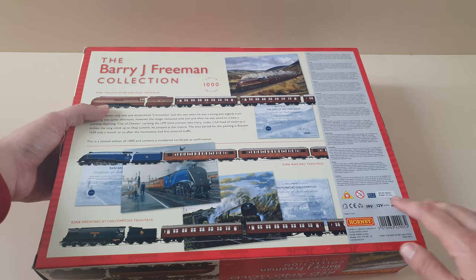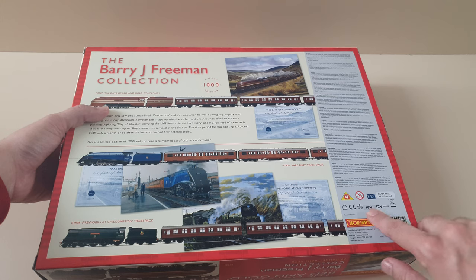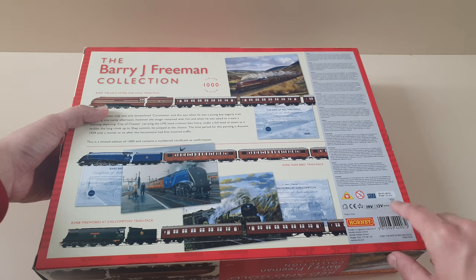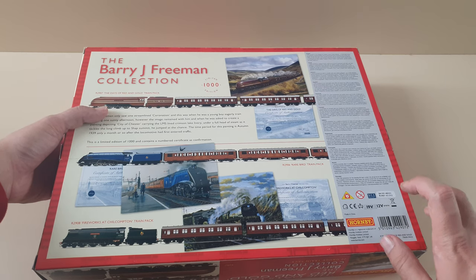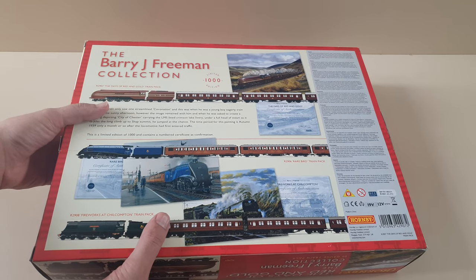It's got 19 volts listed, which doesn't make a lot of sense to me because I'm pretty sure it was between 12 and 15 volts — but it says 19 volts, which is unusual. It's DCC ready, so you can put a chip in it. The unboxing video for this model will be coming later on — there'll be five videos in total.